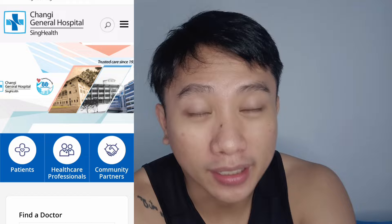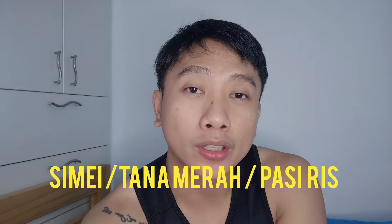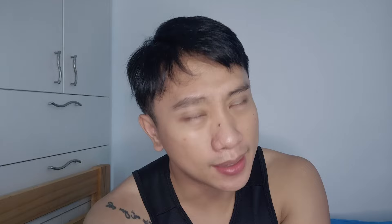Singapore is very small, but in each area there is always a big hospital. The nearest hospital to the airport is Changi General Hospital, which is under SingHealth. It's quite near Changi Airport, and the nearest MRT is Simei. If you want to find a place to rent, look around Simei, Tanah Merah, Bedok, or Pasir Ris.